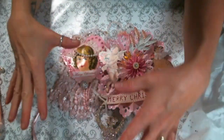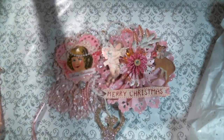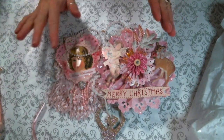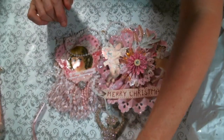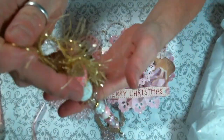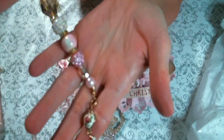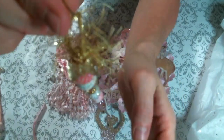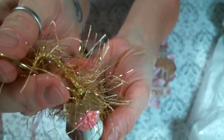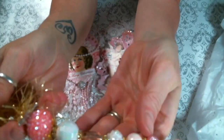Alright everybody — as I was admiring everything, I noticed I left something off to the side and I just have to share it because it's absolutely adorable. Look at this — it's like a shabby chic icicle to hang on your tree. Olivia, it is absolutely beautiful. Look at that bow, and these beads are so pretty!